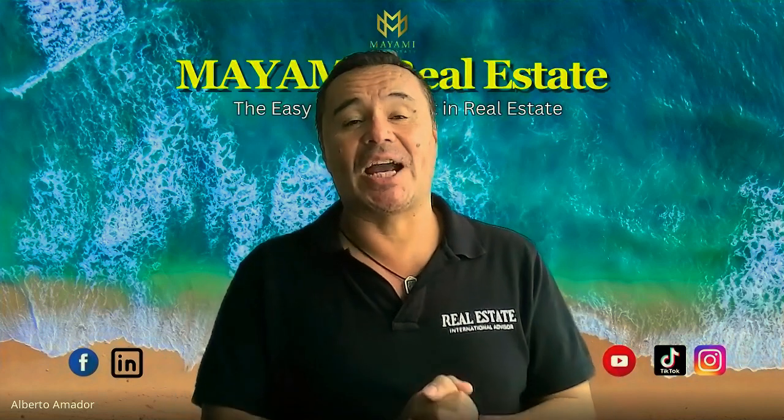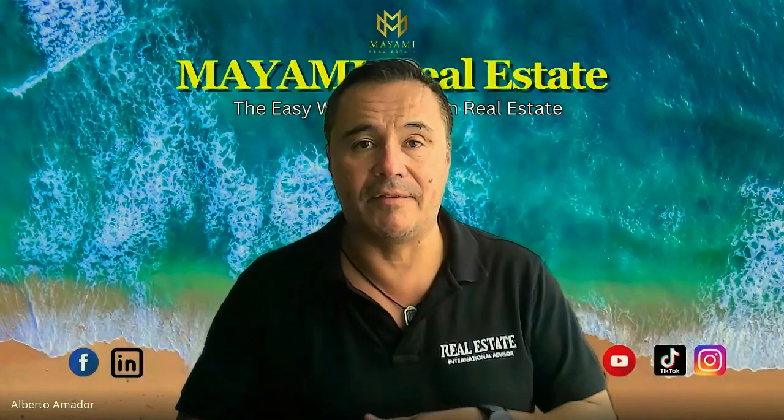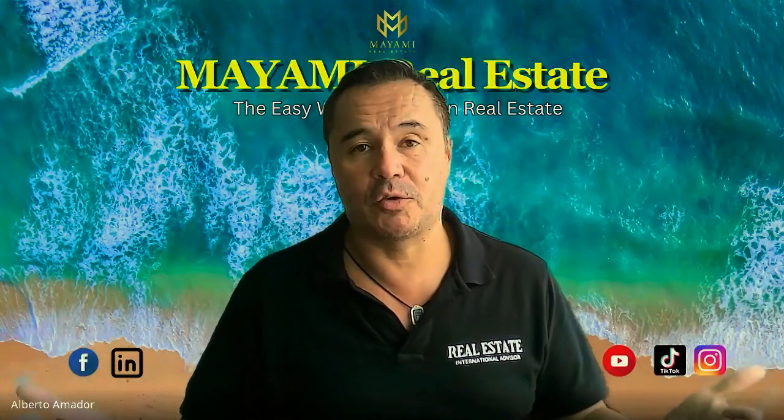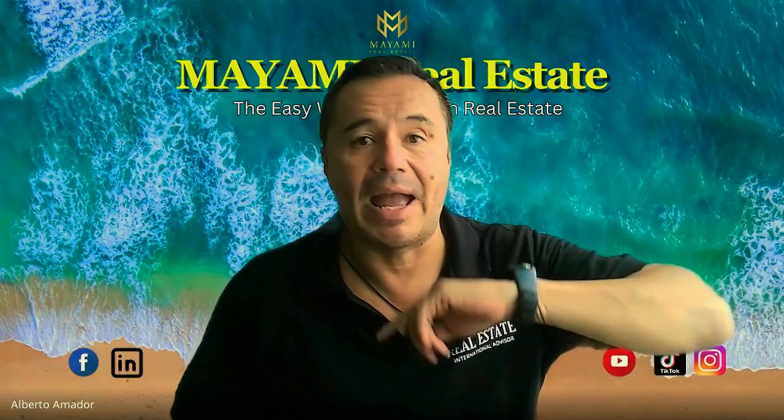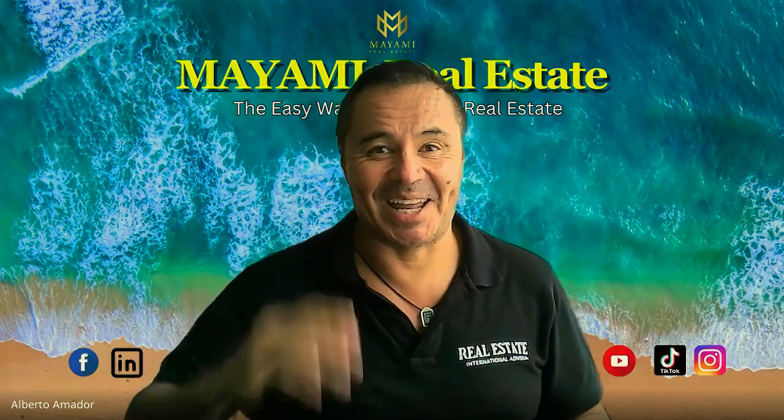Thank you so much guys. If you need more information, send me an email — the details are down below in the video description. You can always find me on Instagram, YouTube, everywhere. Talk to you soon, and I'll see you on the beach. See you next time!